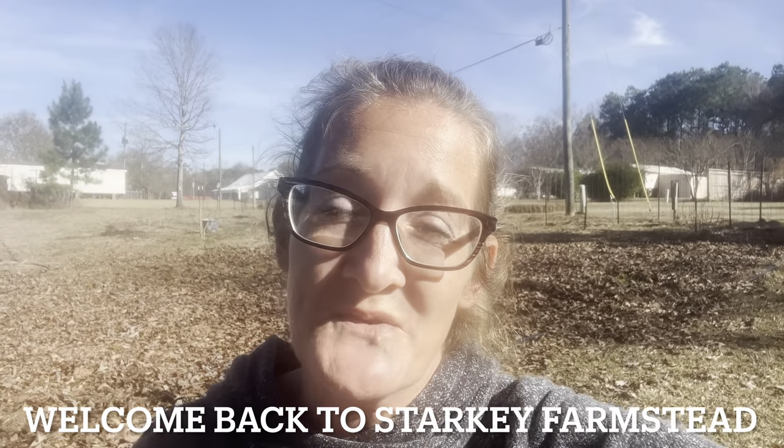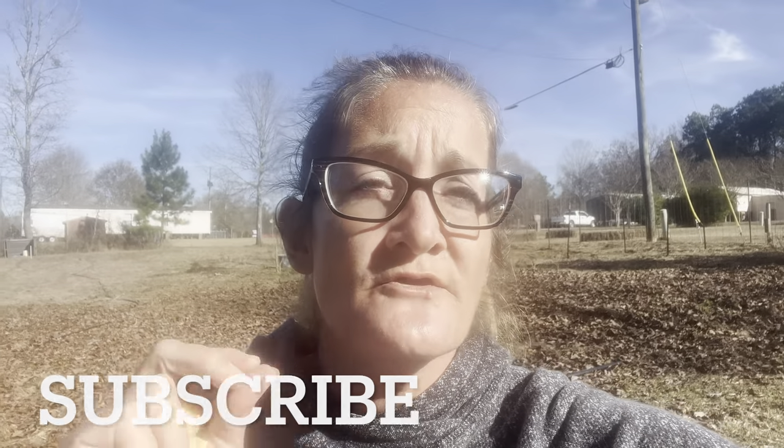Good afternoon everyone. Welcome back to Starkey Bormstead. I have a very interesting topic that I want to discuss with you guys today, and the title of this is going to be: Could Ginger Be the Answer to the Bird Flu? Could ginger increase the profits of your homestead, your hobby farm, your farmstead, or your farm?